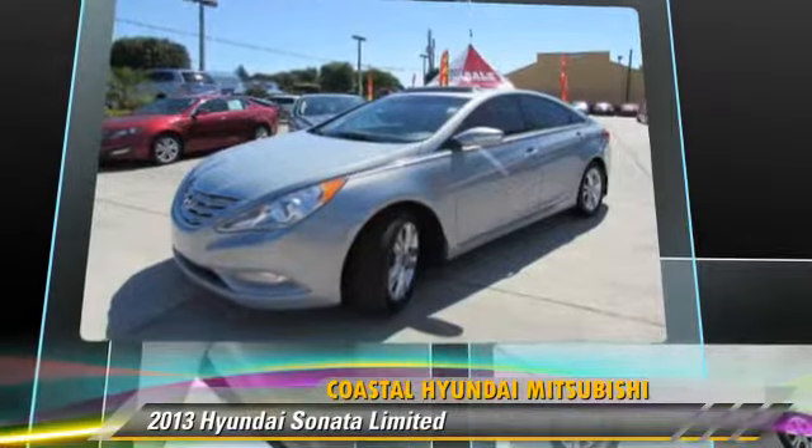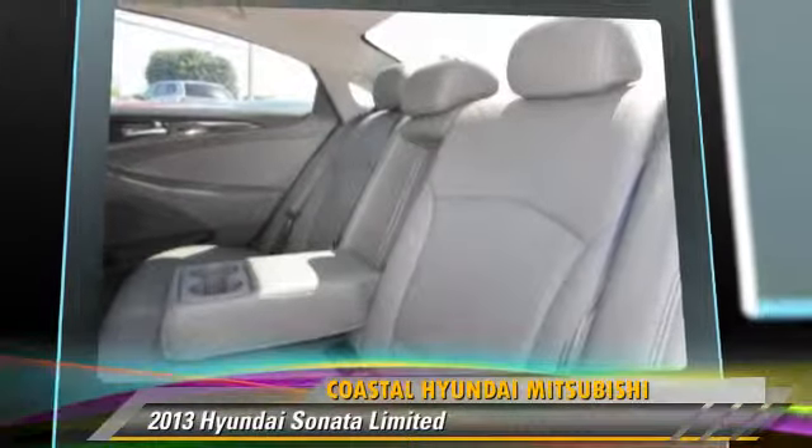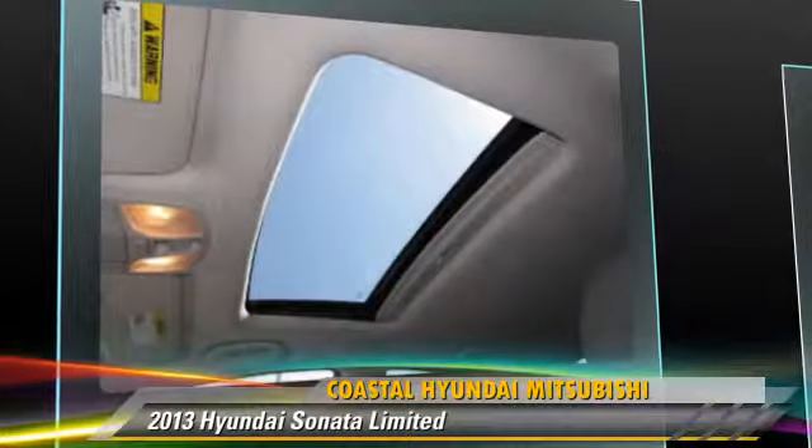This Hyundai features power door locks, power steering, and power windows. Safety features include side airbags, traction control, and ABS.